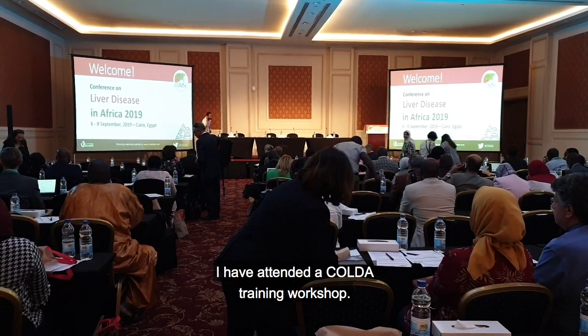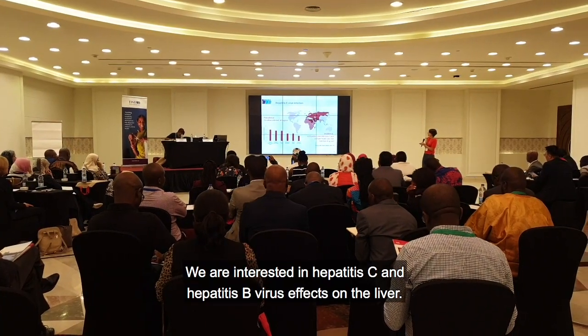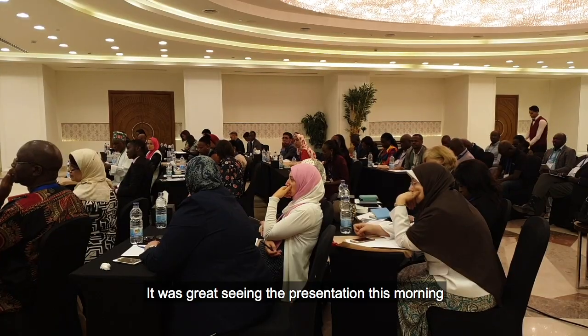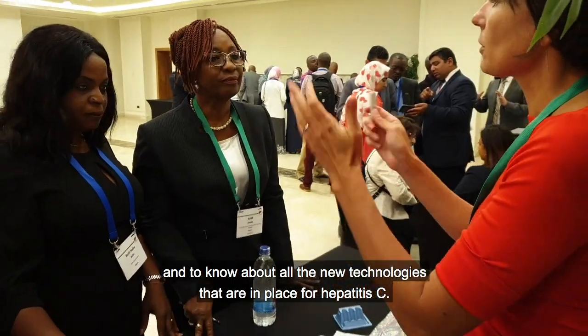I have attended the Colna training workshop. We are interested in hepatitis C and hepatitis B virus effects on the liver. It was great seeing the presentation this morning and to know what are the new technologies that are in place for hepatitis C.